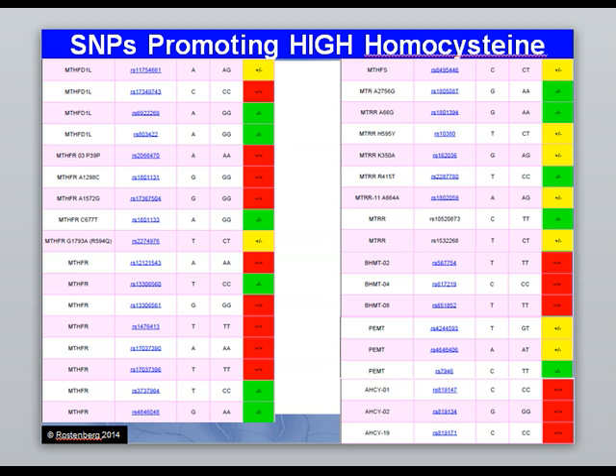For those of you testing your genetics, this is a hybrid from several people's tests — not one individual. These are the SNPs most commonly associated with high homocysteine and that can genetically interfere with the recycling of homocysteine. You're looking at MTHFR and associated pathways: MTRR, MTR, BHMT, PEMT, and AHCY. These are the ones most directly responsible for high homocysteine levels — by no means the only ones, but the main ones. Methylation nutrients will help lower homocysteine — that is fact.